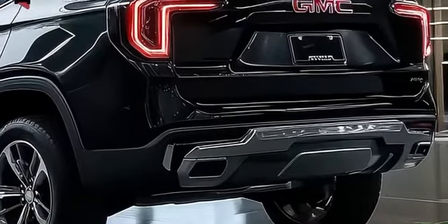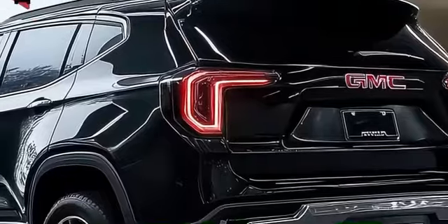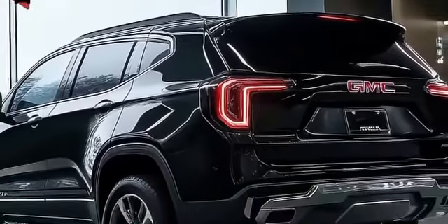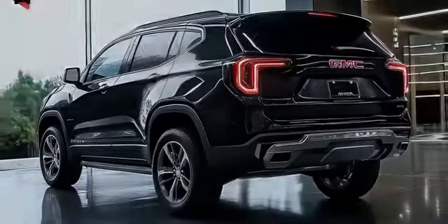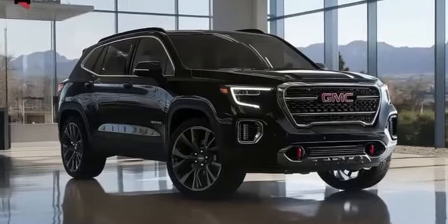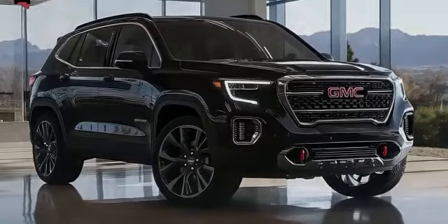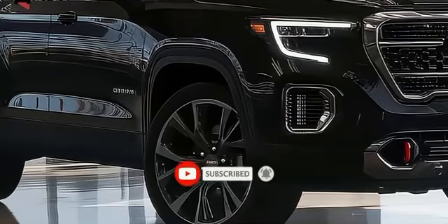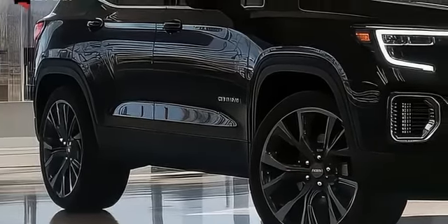The redesigned exterior is likely to feature fresh wheel designs, new paint options, and a more modernized look that aligns with GMC's rugged yet sophisticated aesthetic. Inside, the Terrain will likely receive significant upgrades including improved materials, a reimagined layout, and advanced technology that reflects the demands of today's drivers. Key updates are expected to include larger infotainment and instrument cluster displays.